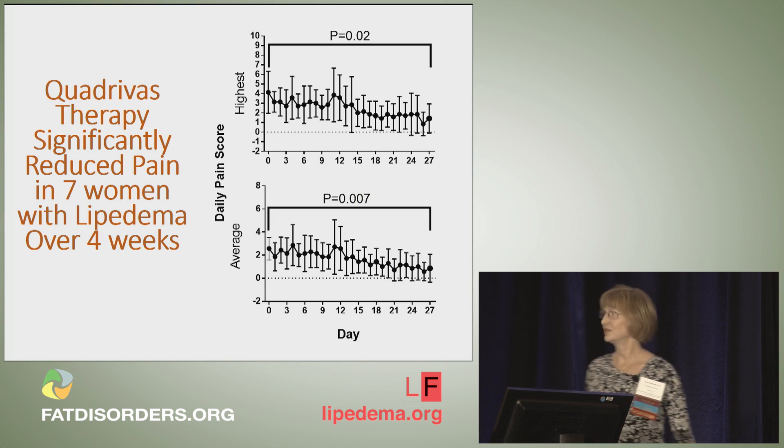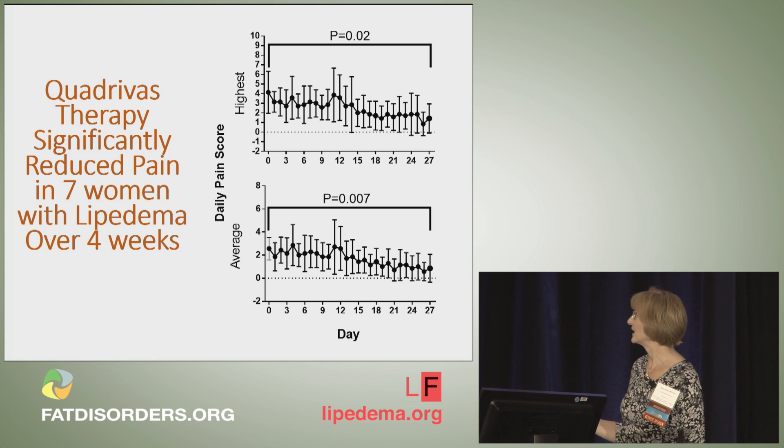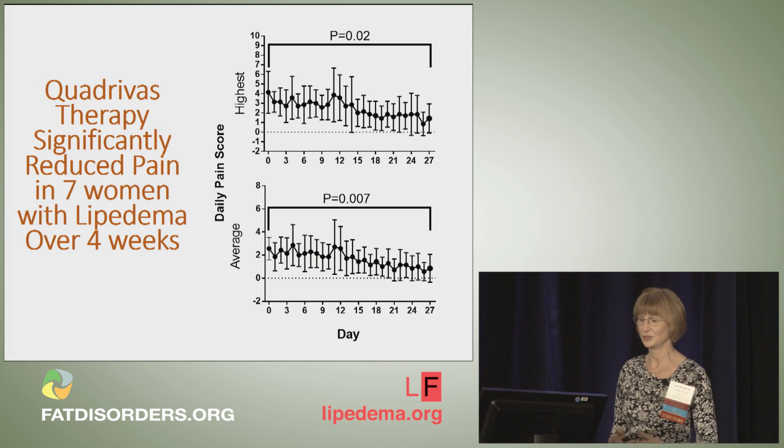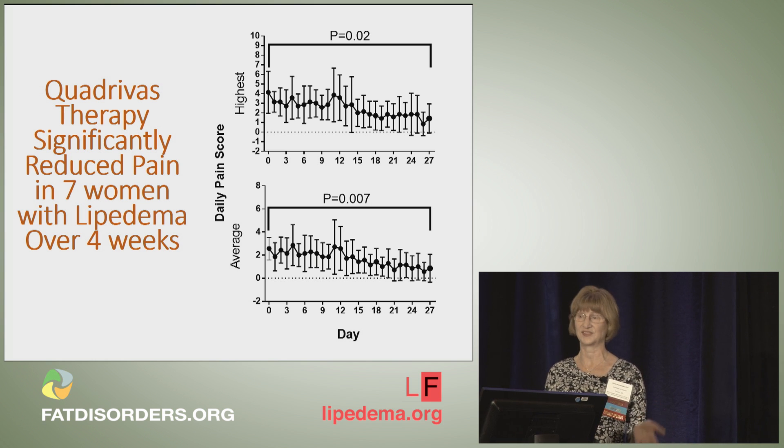Looking at the pain scales over time as the study went on, participants started around 4 and ended around 2 for the highest pain, and started around 2 and ended below 2 for average daily pain. The difference between the baseline and end-of-study pain scores for both average and highest pain was statistically significant.